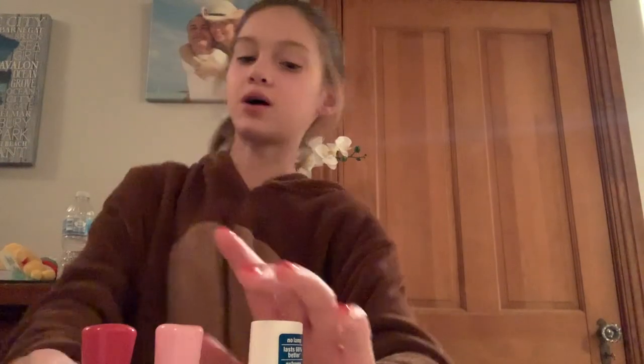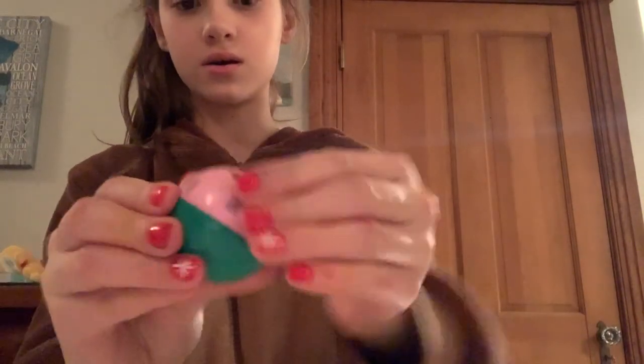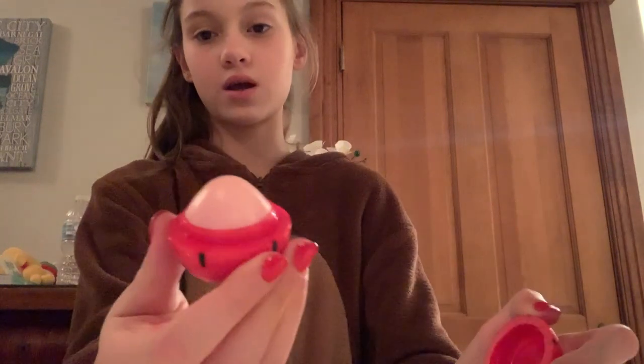I got these three nail polishes - they're all Essence Gel. I got a light pink, a dark pink, and the base coat, so I can do my own gel nails. I also got these three lip balms: a watermelon one that's pink and smells exactly like watermelon, an orange one that smells like orange, and a strawberry one that's pink.